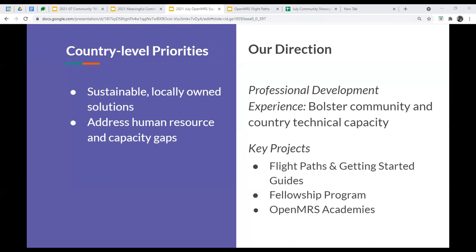To match some of the country-level priorities, we repeatedly hear the need for sustainable, locally owned solutions, and there's great interest in addressing human resource and capacity gaps. For us as a community, we've been looking to create professional development experiences that can bolster community and in-country technical capacity. The key projects include flight paths, getting started guides, the fellowship program, and OpenMRS academies. Next slide.